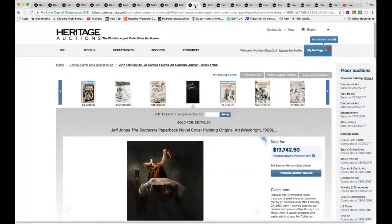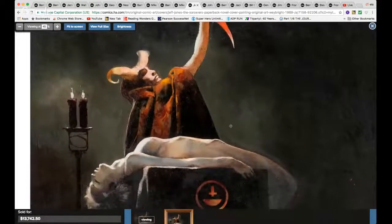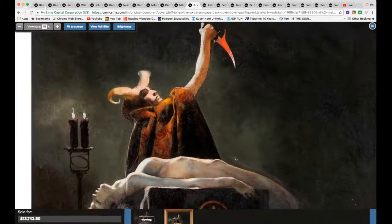As you all know, I'm a big fan of Jeff Jones. Just under $14,000 — look at this beautiful painting. Gorgeous, look at this — breathtaking, breathtaking, beautiful.